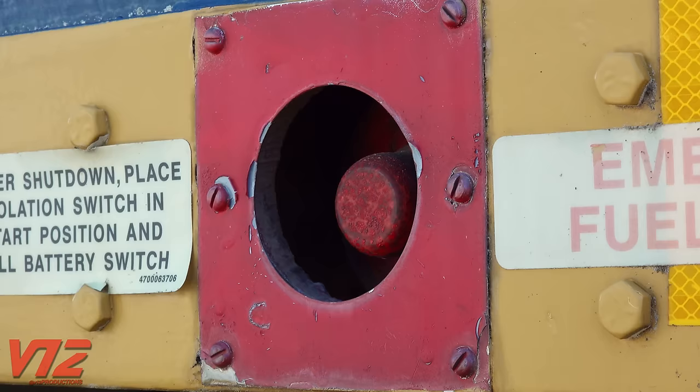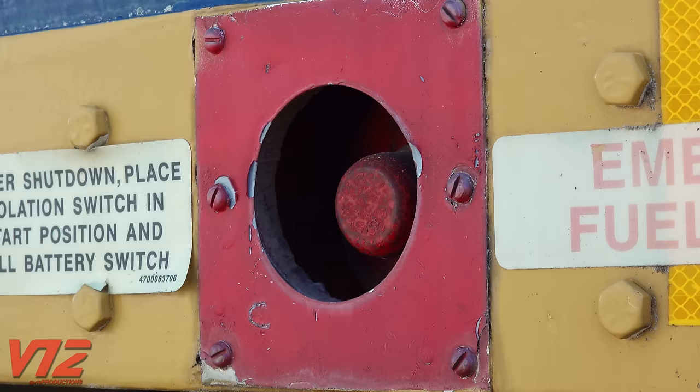One other somewhat obscure safety feature is the emergency fuel cutoff buttons on either side of modern locomotives. If you've ever seen the movie Unstoppable with Denzel Washington, you might remember them shooting at one of these to try to stop the train. That was an interesting movie — we'll leave it at that.